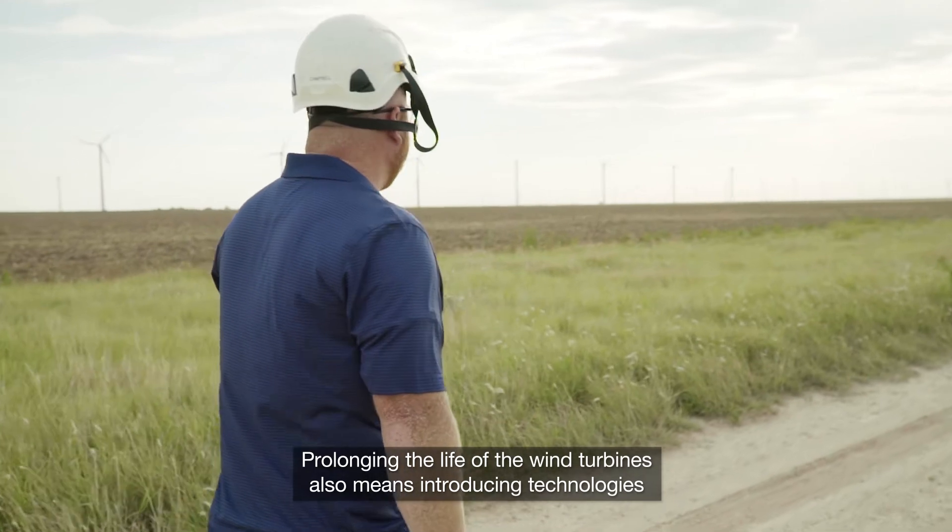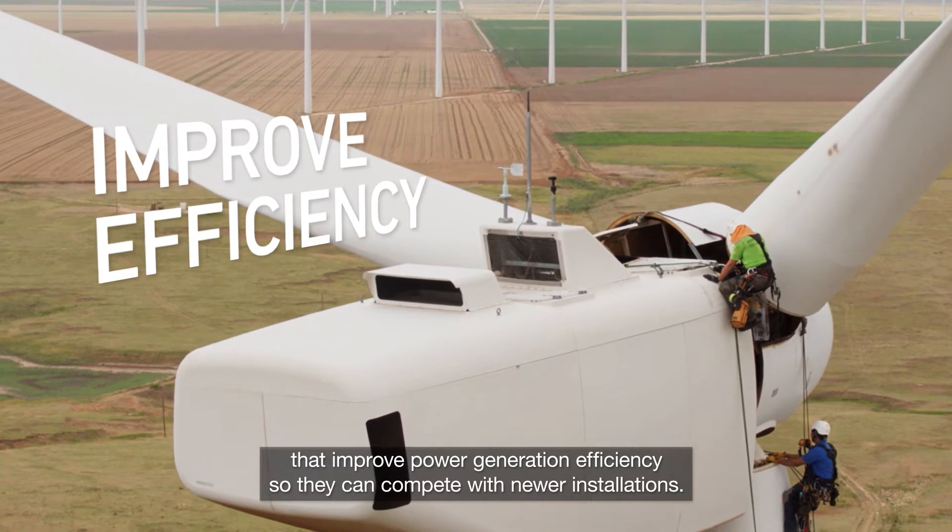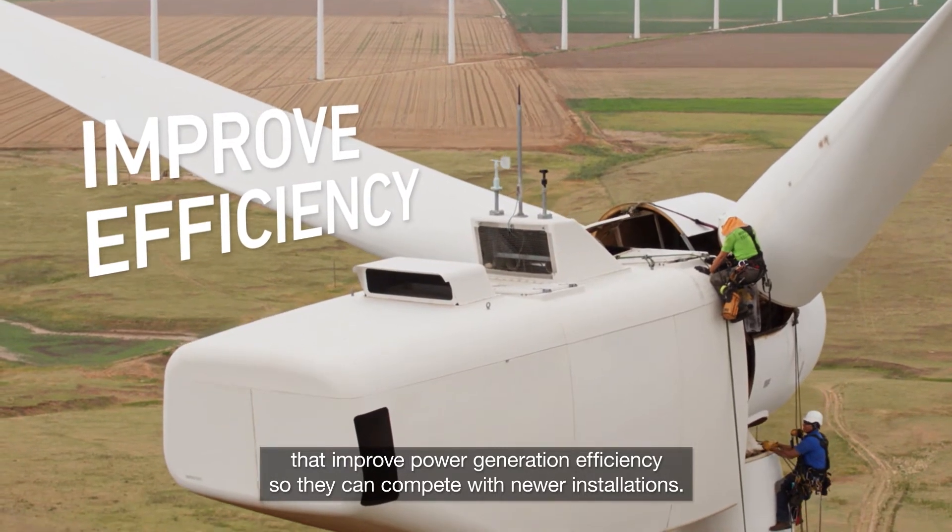Prolonging the life of the wind turbines also means introducing technologies that improve power generation efficiency so they can compete with newer installations.